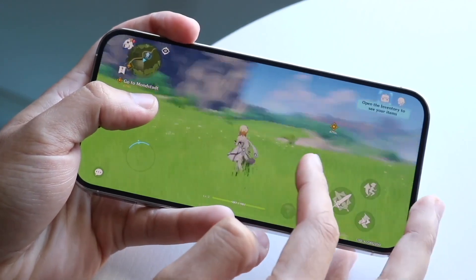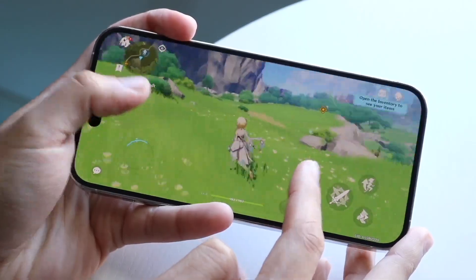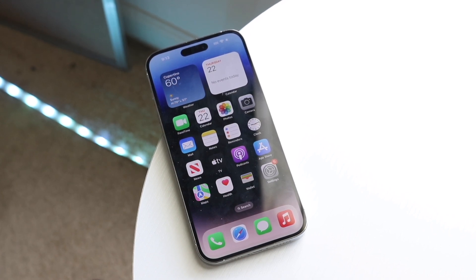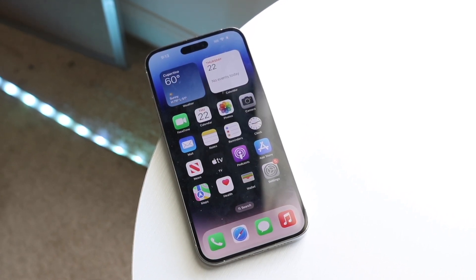That is such a solid level of display capability on this device, and that makes me so happy every time I use this phone, because it has so much capability from that specific perspective, which is honestly so amazing.